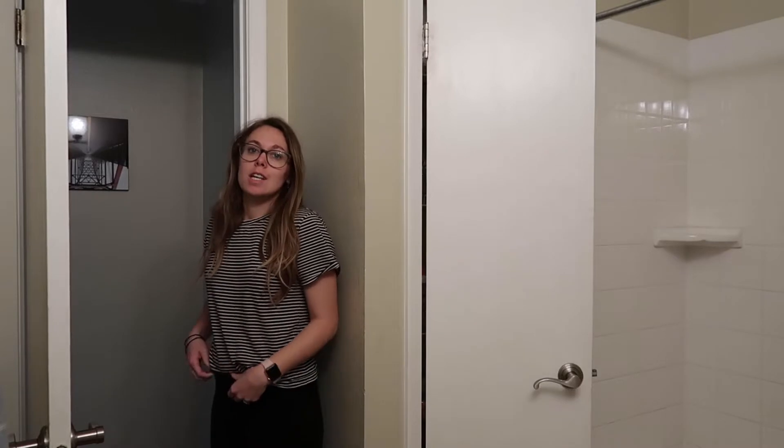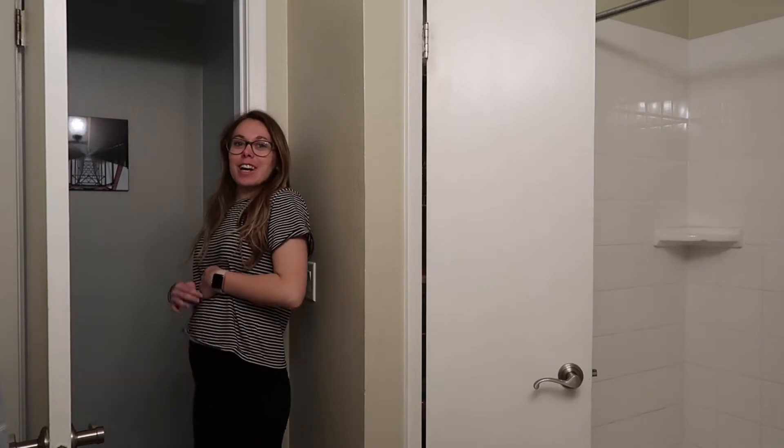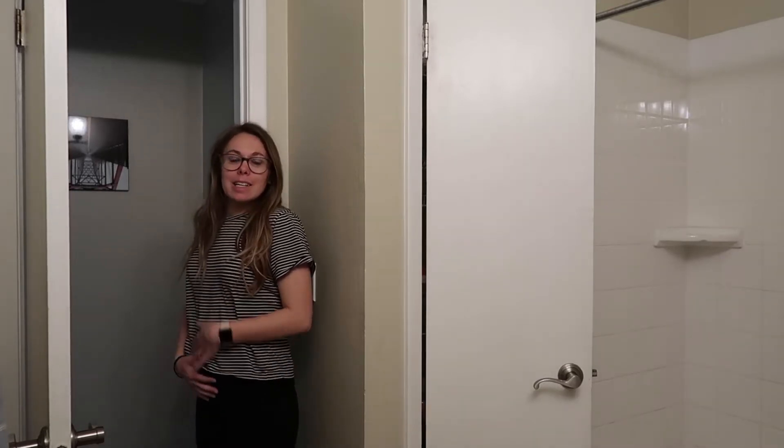I'm just getting ready for the day. Here is what I'm wearing — just my regular leggings and this t-shirt. It's really comfortable. I feel like this outfit shows off my bump more than anything else I have. In the mornings I don't have a really set schedule — sometimes I have meetings but most of the time I can just get up when I feel like it, so that's what I'm doing this morning.